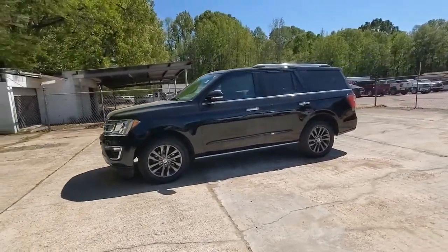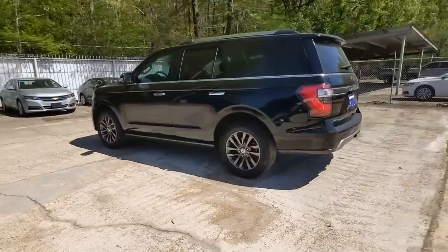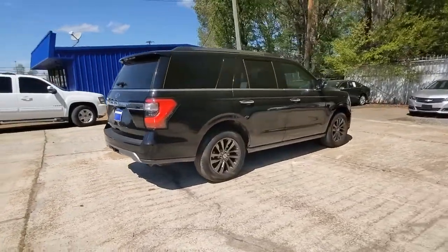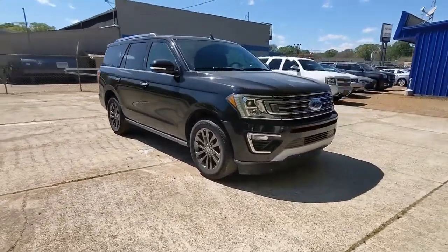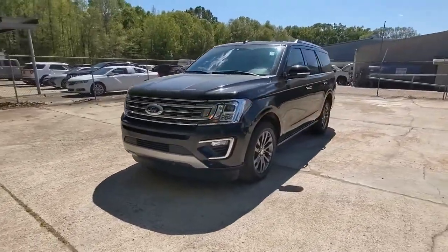Go home happy with the 2020 Ford Expedition. This vehicle is an outstanding buy with fewer than 70,000 miles on the odometer. Approach every adventure from a position of strength in this bold and versatile Expedition. With a spacious interior, exceptional cargo capacity, state-of-the-art infotainment system, and impressive towing capacity,